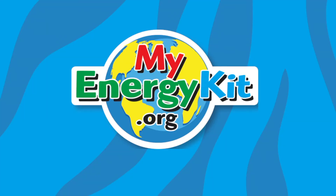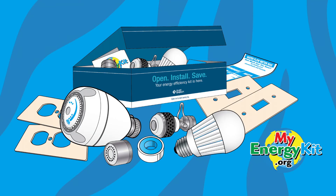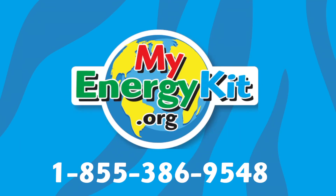Thanks, Chuck. I couldn't have done it without the team at My Energy Kit. Through the in-school program Kilowatt Kitchen, Duke Energy customers can sign up for their free energy kits at myenergykit.org. They helped me get all these energy efficient items for free. And guess what? You can request your free kit, too. Just visit myenergykit.org or call our toll-free number. Thanks, Lorraine! We'll see you next time on Kilowatt Kitchen!